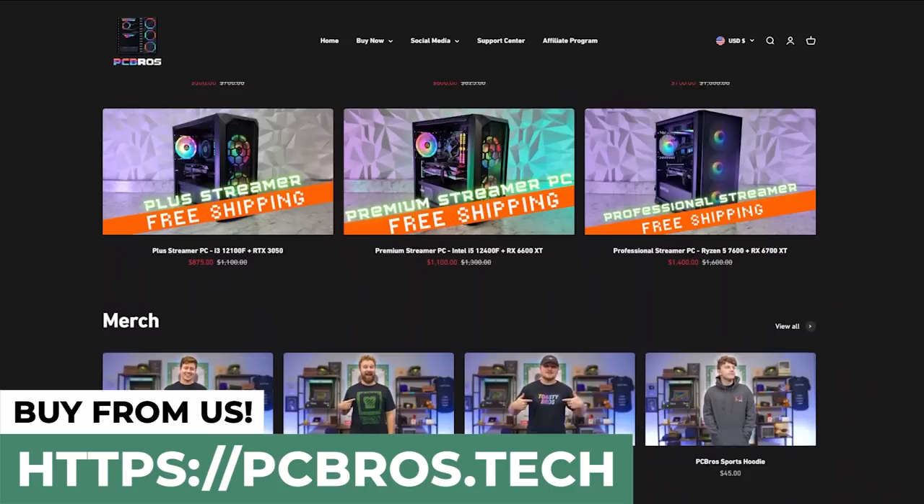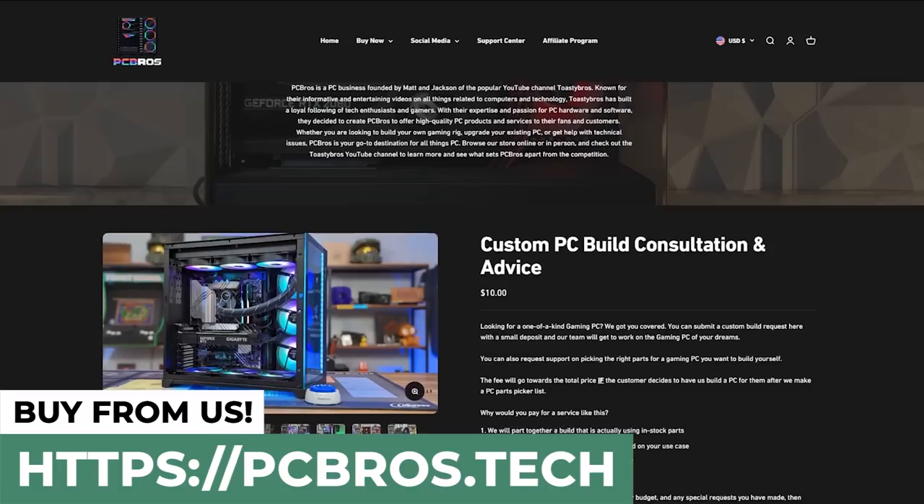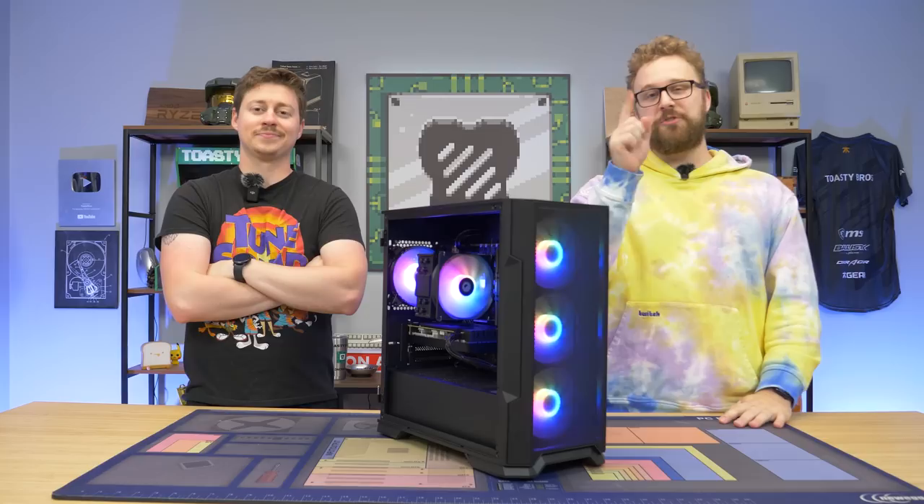We do have to mention our PC selling business, PC Bros, where we sell gaming PCs, gaming laptops, and more. You can use code TOASTYBROS2 to save 2% on your next purchase. In today's video, we will be focusing on pre-builds that we have bought and reviewed here on the channel. You can also buy from us if you feel like supporting us and take a look at all the PCs we have to offer.